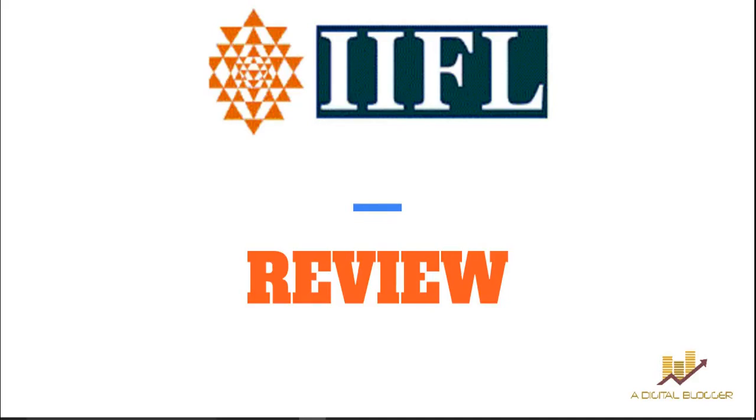Hello friends, welcome to our Digital Blogger. Today we are reviewing IIFL, or India Infoline, the prominent full-service top broker in India. In this review we will be talking about the company background, pricing, exposure, trading platforms, customer service, trading products, and some positives and negatives of opening an account with IIFL.